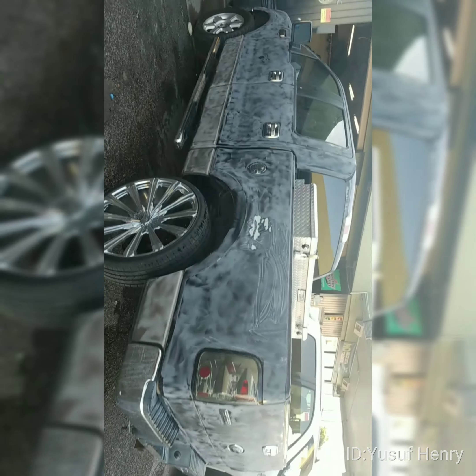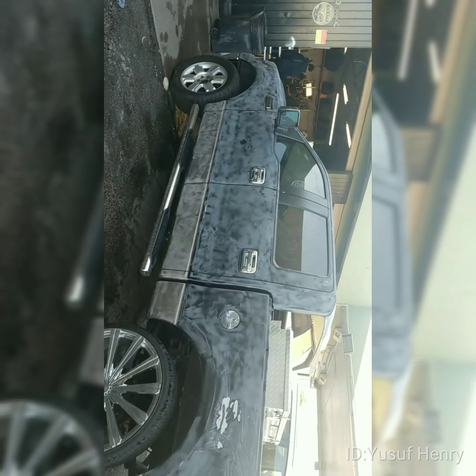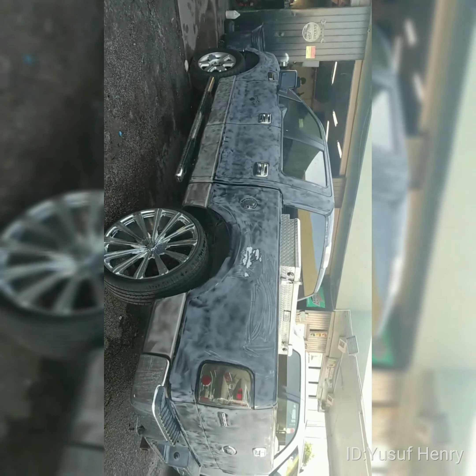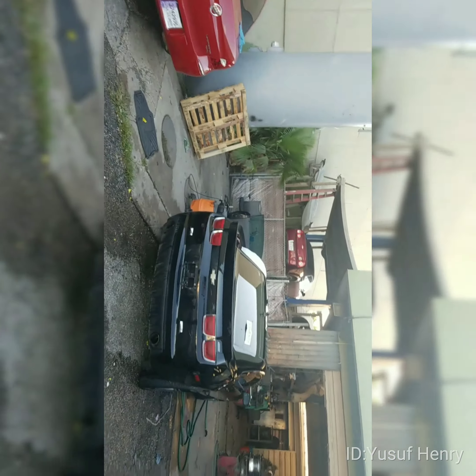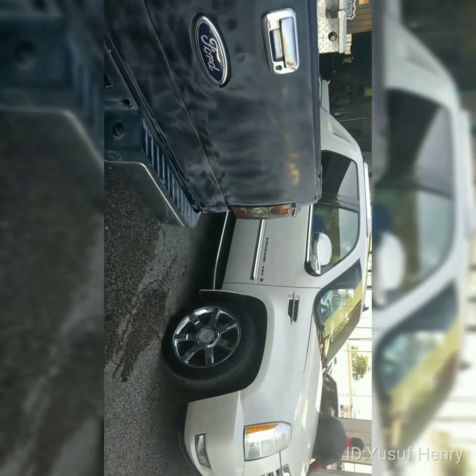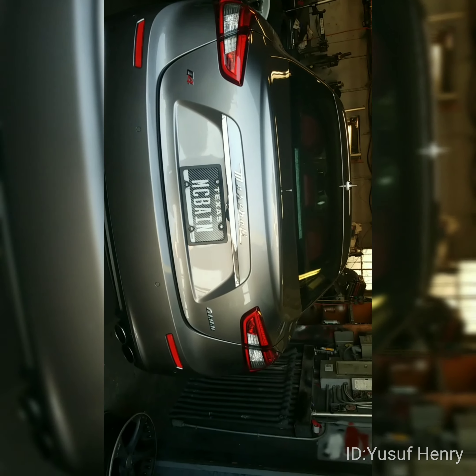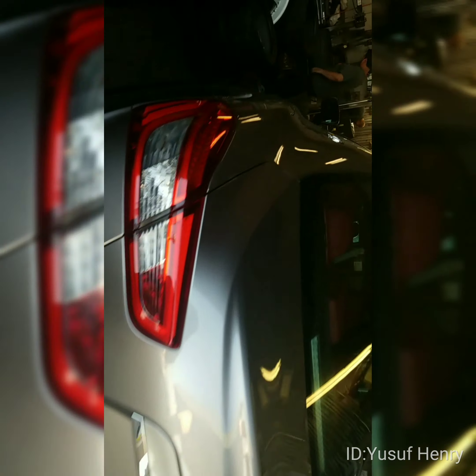We've got this Ford F-150 — we just sanded it and we're going to do Kevlar on it. I'll show you the finished product, the before and after. We love what we do. People bring their vehicles to us. We're going to black out the wheels on this Cadillac, and in the garage we've also got a Maserati — we blacked out the wheels on this Q4 Maserati.